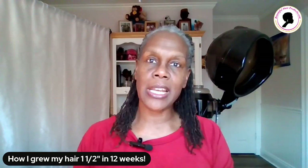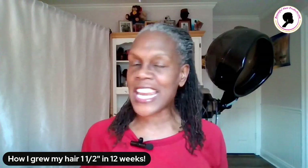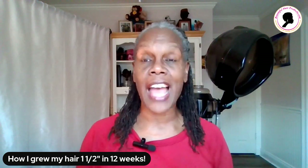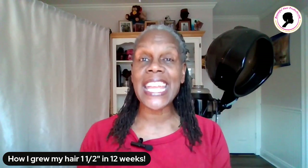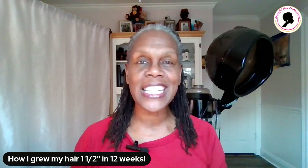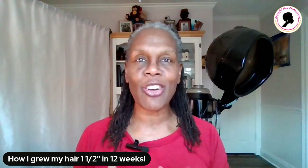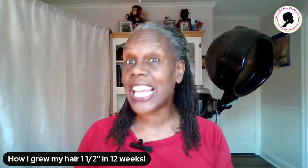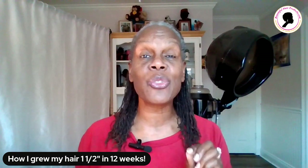I wanted to come on here because I am so excited about the next steaming challenge. We finished the first steaming challenge, the 12-week steaming challenge. We did it with flying colors. I reached my hair growth goal of an inch and a quarter — in fact, my hair grew an inch and a half. If you don't believe me, go to my website and look at the video. I wanted to get you prepared and ready for the next steaming challenge, which goes live this Sunday, January 8th at 2 p.m. Central Standard Time.